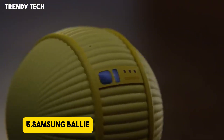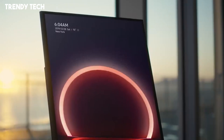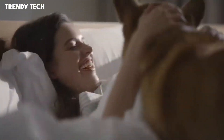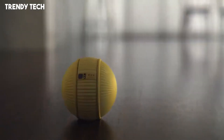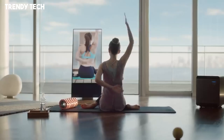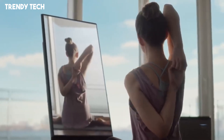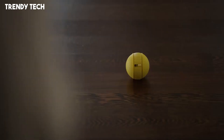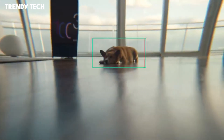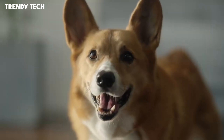Number 5. Samsung's Bali is an innovative AI-powered home companion robot that combines advanced technology with a playful design to enhance everyday life. Resembling a cheerful yellow ball, Bali is equipped with an array of sensors, cameras, and microphones, allowing it to navigate autonomously around the home. Its integration with Samsung's SmartThings ecosystem enables seamless control of smart home devices, such as adjusting lighting, temperature, and entertainment systems. One of Bali's standout features is its built-in full HD triple laser projector, which can display content on walls, ceilings, or floors, transforming any space into an interactive environment.